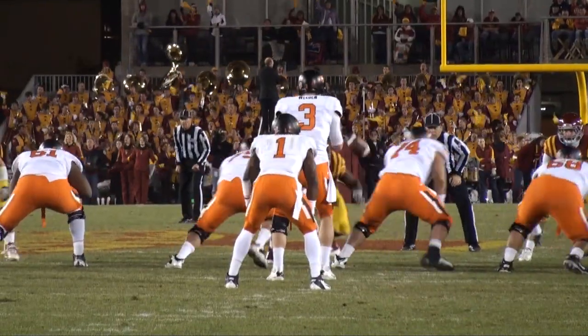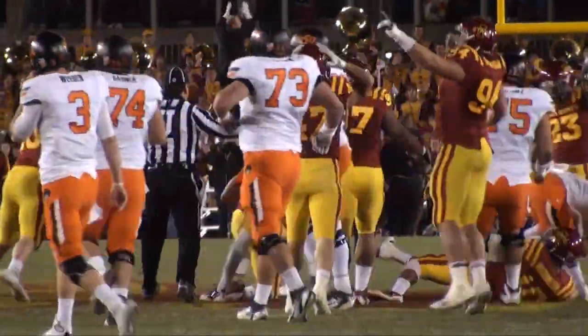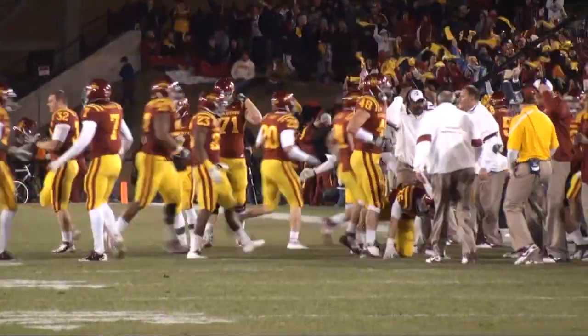Third and a yard to go for Oklahoma State. There's the shotgun snap to Whedon, he'll hand it off, and making the first man miss is Randall — a good run, but he fumbled the football, and Iowa State is on it! On the recovery was Jacob Latimer at the 50-yard line!